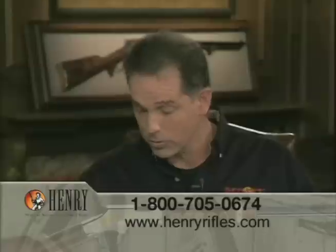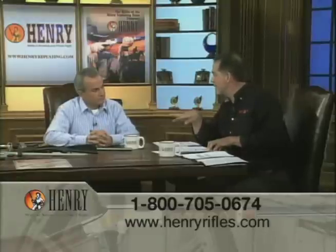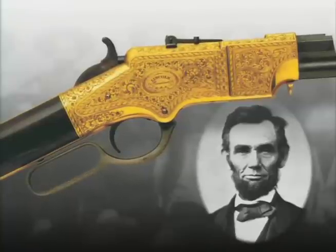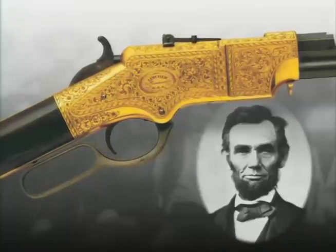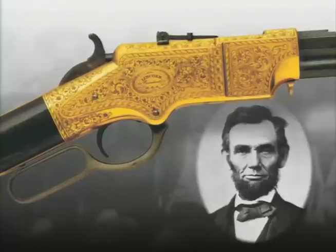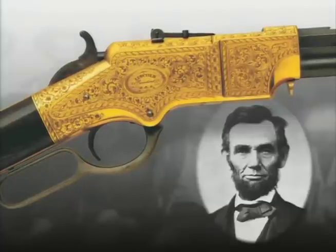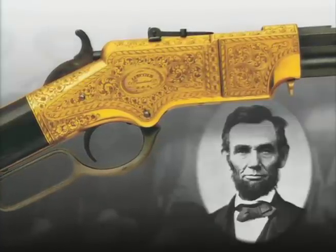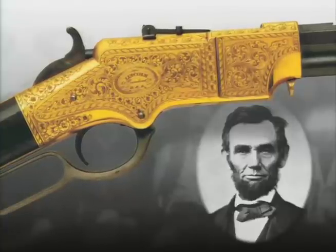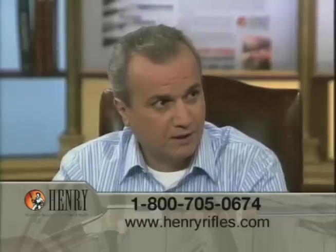I want to get to the commemoratives. Abraham Lincoln had the original Henry rifle — serial number six was presented to him. It resides now in the Smithsonian, embellished with his name on it, and it is the most valuable antique historical firearm in the country, worth millions of dollars.